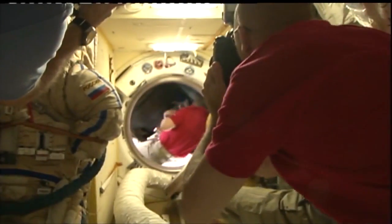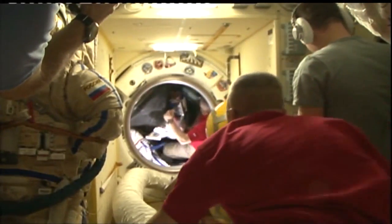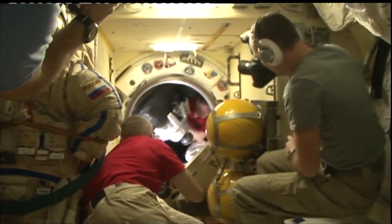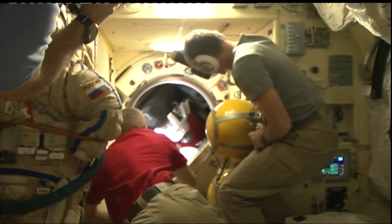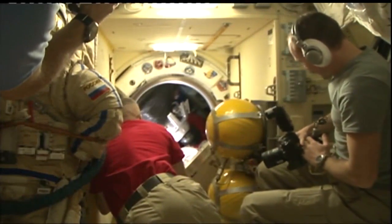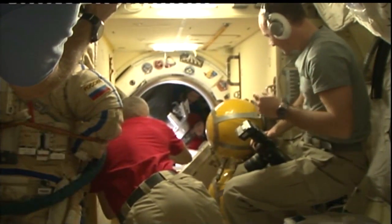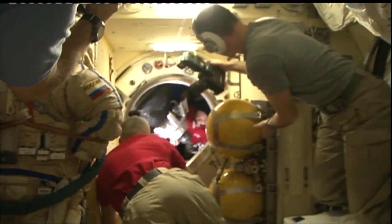Patting the hatchway, as if to say 'attaboy.' The departing crew is now back inside the Soyuz MS-04. They'll close the hatch on their side of the docking interface; the same will be done on the Poisk module side. Leak checks will then be conducted for about an hour to ensure an airtight seal between the two spacecraft before depressurization of the small passageway between Poisk and the Soyuz spacecraft.